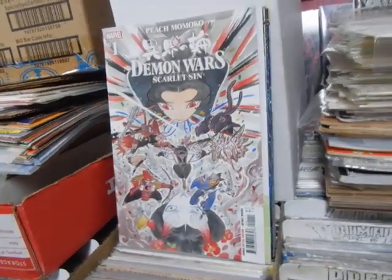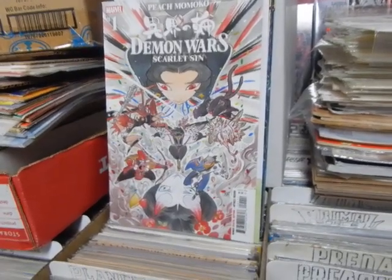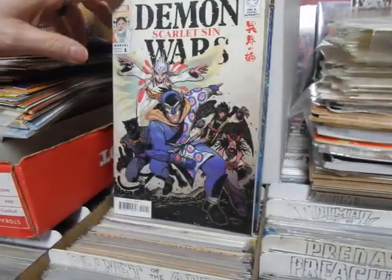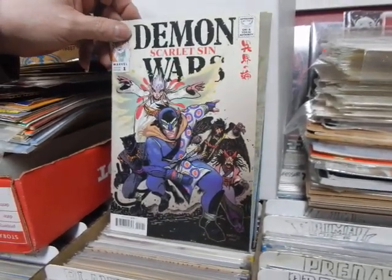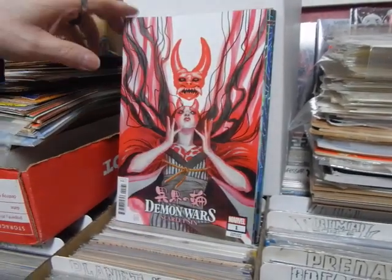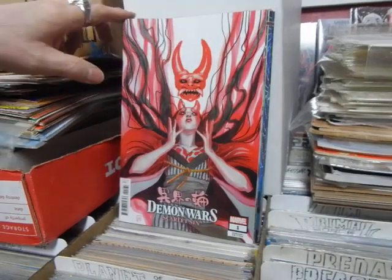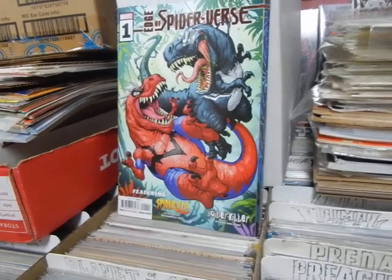There is Peach Momoko's Demon Wars: Scarlet Sin number one, and these are the various covers - it's a takeoff on Avengers number four. This is a Kevin Eastman cover, by the way. The logo at the bottom serves no purpose - pull this image down, put the logo at the top. Take my word on it, I've been doing this for a minute, I know how to sell comics.